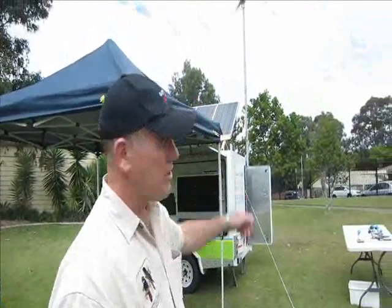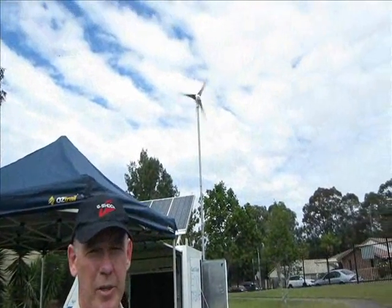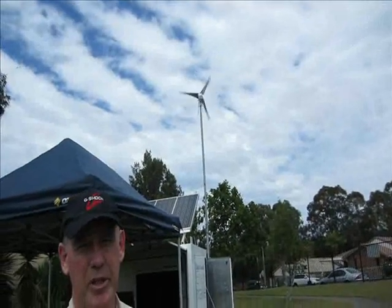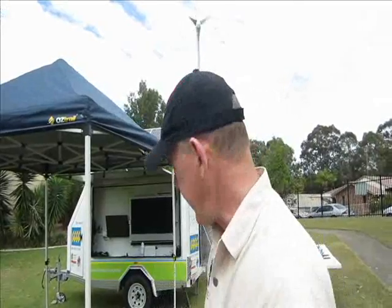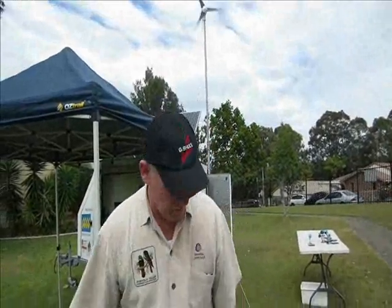The trailer itself is actually a standalone power system. The trailer is powered by two sources: we've got wind power — you can see our wind turbine up there spinning around in the breeze — that has a generator built in that sends electricity down into the trailer. We also have an array of solar panels on top of the trailer tilted to the Sun, so they're producing electricity whenever the sun's shining. The electricity is sent down into the trailer and stored inside batteries.